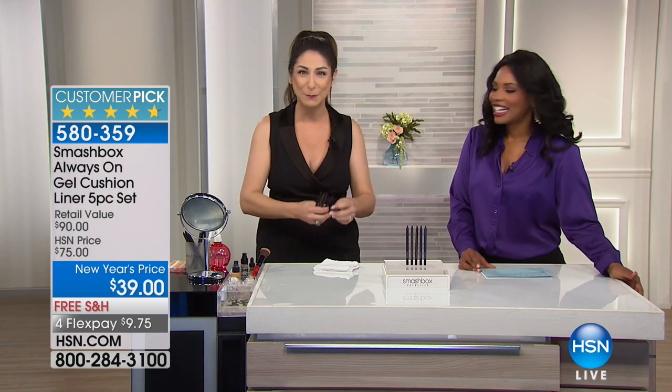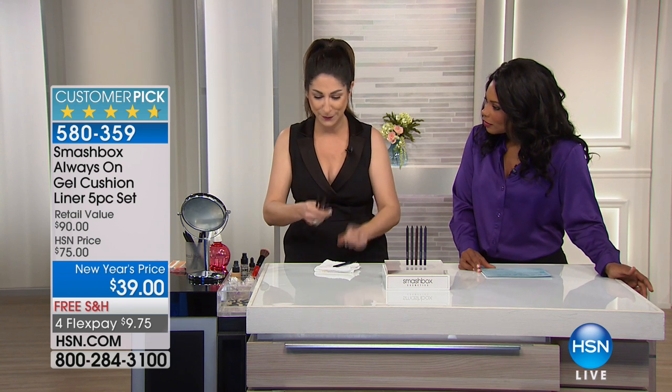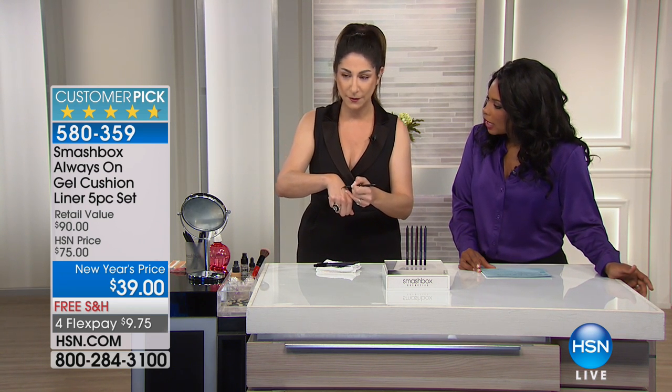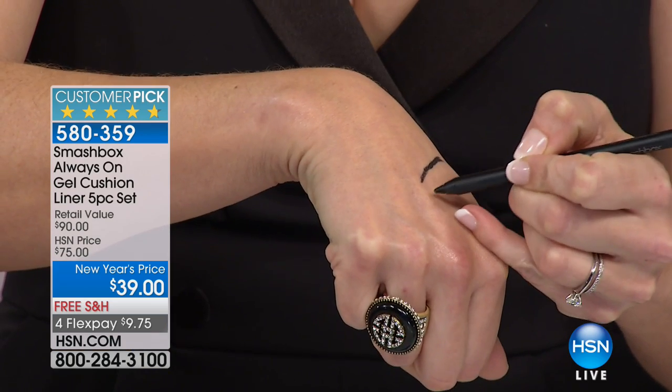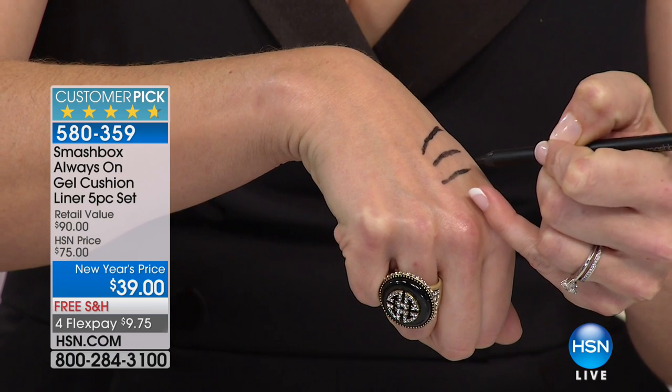They are gorgeous, and I want to show you some fun tricks, but first let me show you why gel. Can you see this motion right here? Gel liners glide — they just glide. Why do I want that? Because I don't want it to skip. I'm putting all the colors right here on my arm to demonstrate.